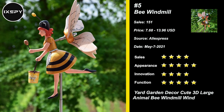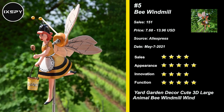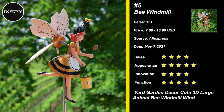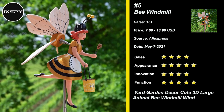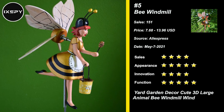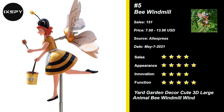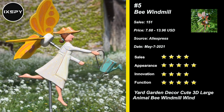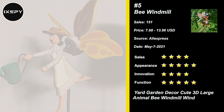Our next product is Large Animal Bee Windmill. It can be ideal for decorating gardens, flowerpots, and terraces. It orients according to the direction of the wind and then turns its wings. The windmill flying in the wind rotates freely in your garden or courtyard, attracting birds and neighbors to admire. Garden stakes with windmill, rotating with natural breeze like flying in the sky, perfect for outdoor decoration. Try it now.